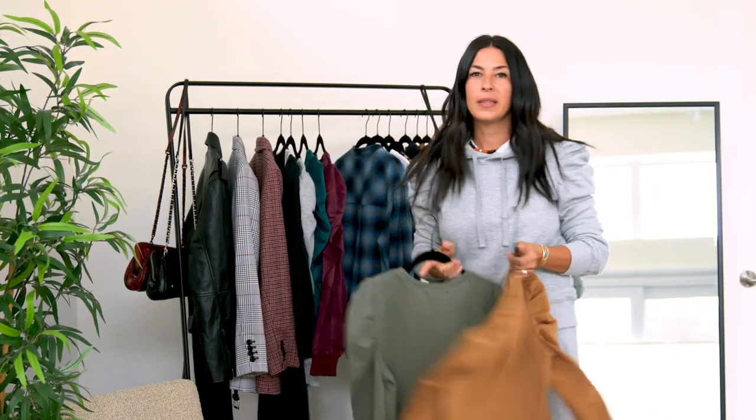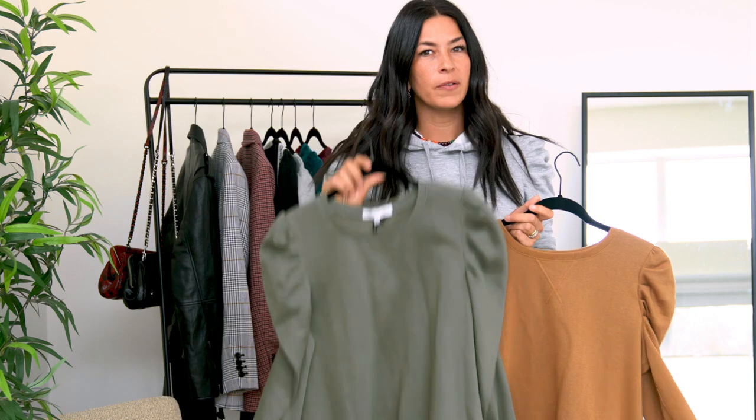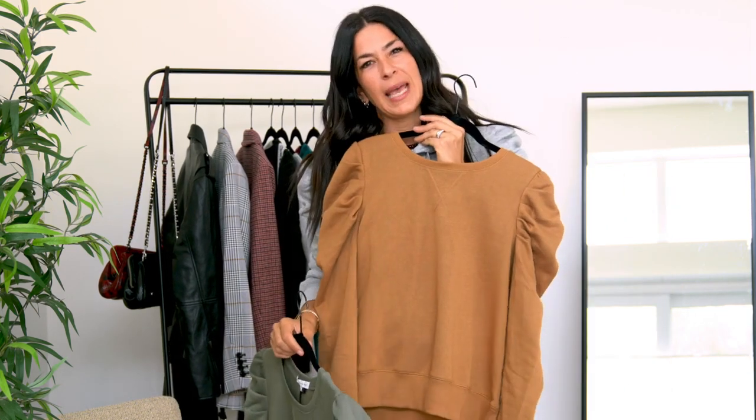First up, these are Janines. This is a really beautiful olive green and this is a really beautiful tan slash mustard. Pale skin, dark skin, works for you.